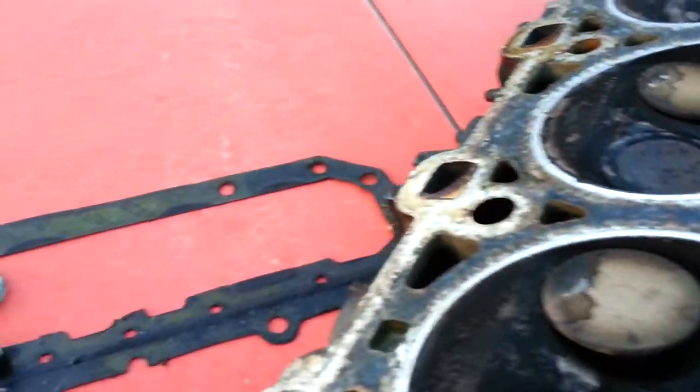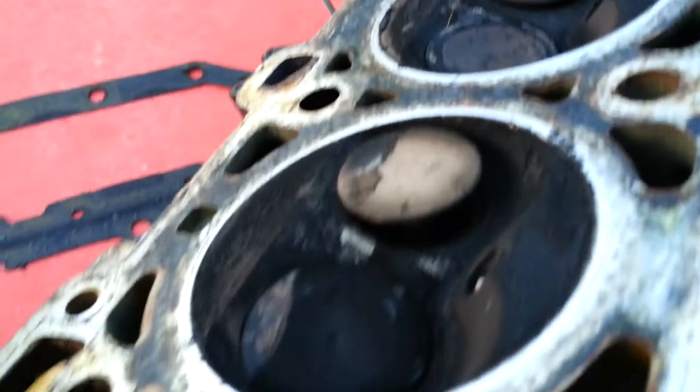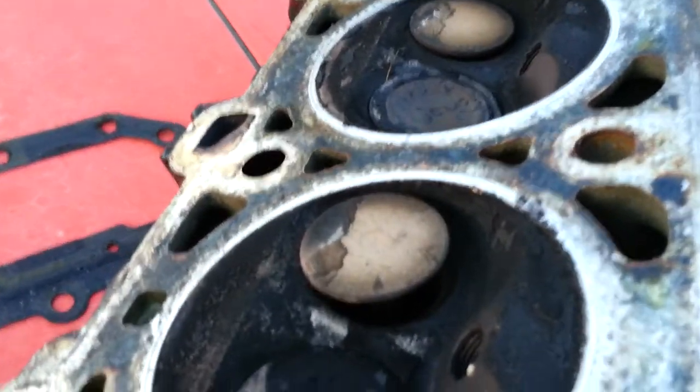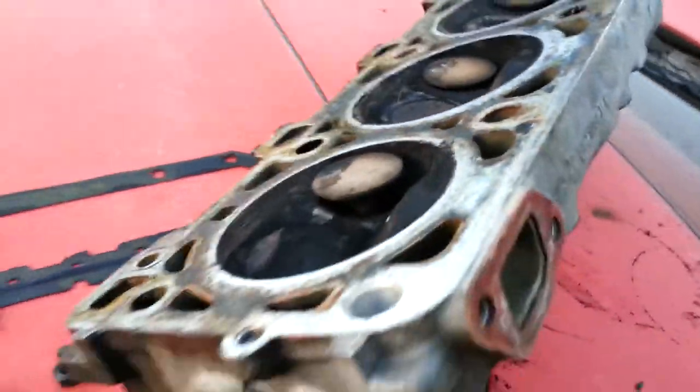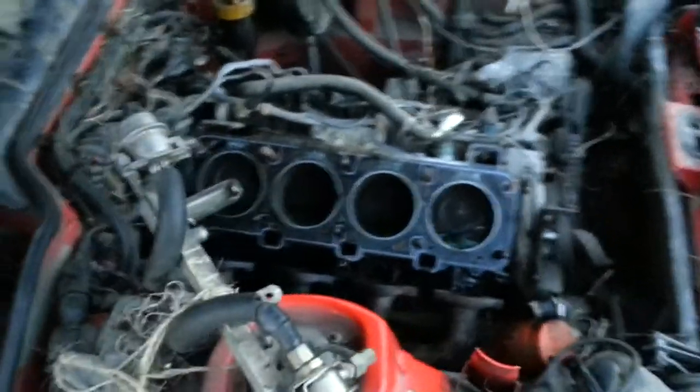It looks like all the intake valves are fairly normal. But yeah, so make sure your timing never becomes untimed when you've got an interference engine like on this little Porsche 944.